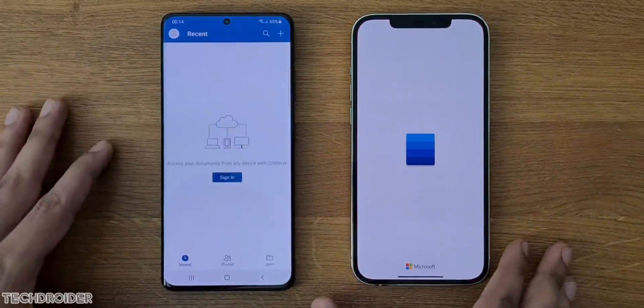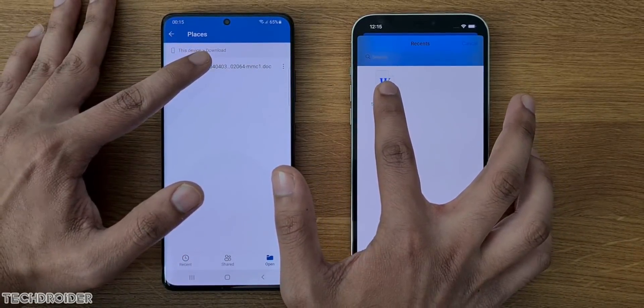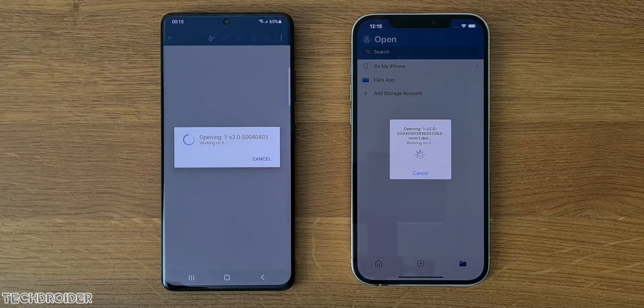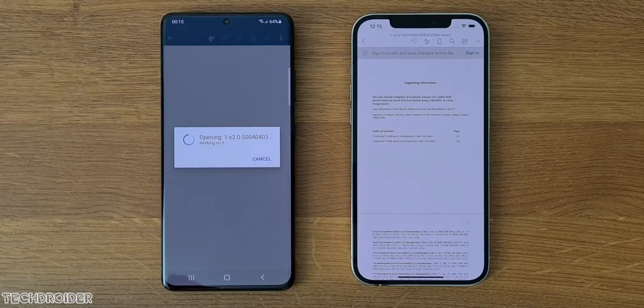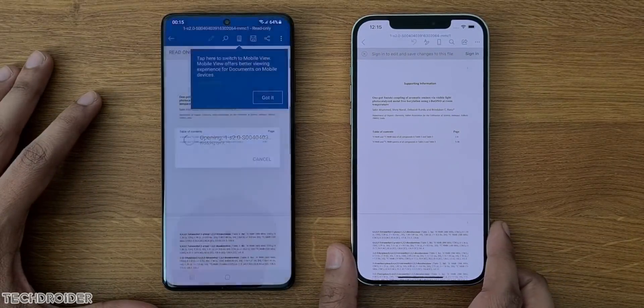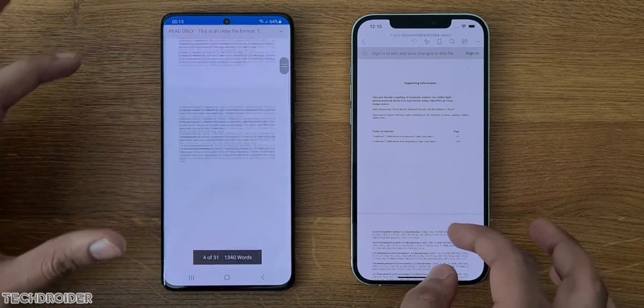50 MB Word document — let's see which one wins this race. The A14 Bionic wins and it's really fast, but Samsung is not far at all. Scrolling through the document looks smooth on both.